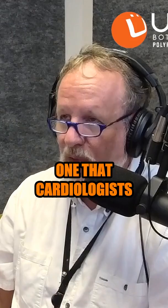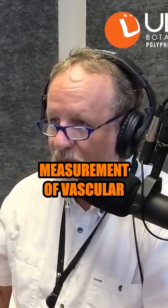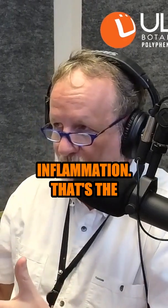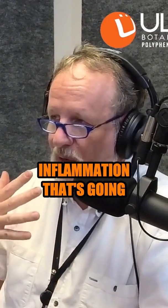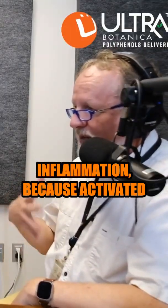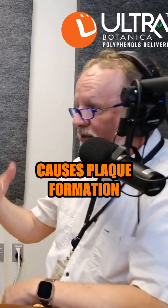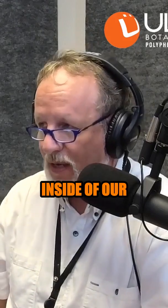The C-reactive protein is the one that cardiologists monitor quite regularly. It is a measurement of vascular inflammation — the inflammation going on inside of our circulation. And it's the bad inflammation because activated vascular inflammation is what causes plaque formation inside of our vessels.